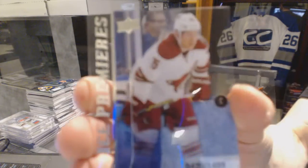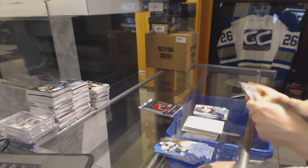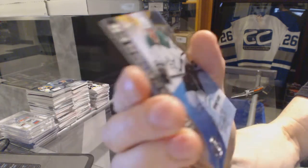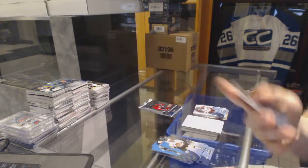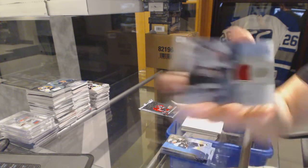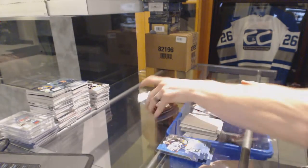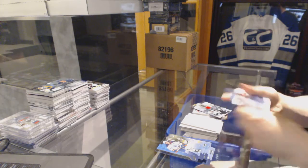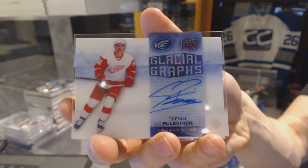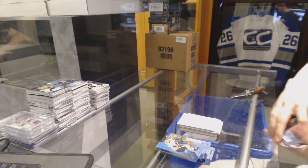Ice Premieres rookie numbered to 1499 for the Arizona Coyotes Henrik Samuelsson, Ice Premieres rookie numbered to 1499 for the Dallas Stars Devin Shore, fresh threads for the Arizona Coyotes Max Domi, and a Glacial Graphs autograph for the Detroit Red Wings Timo Putkonen. All right, coming up next the Ultimates.